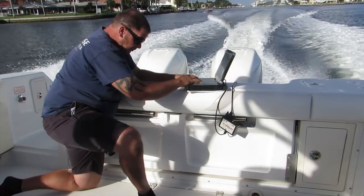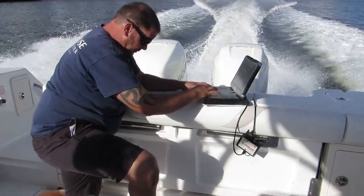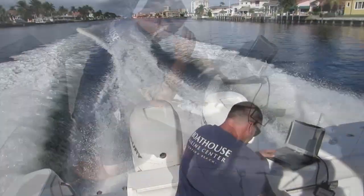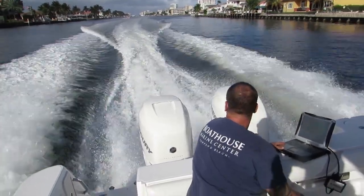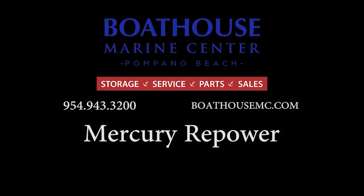In conclusion, our repower on the Boston Whaler 305 Conquest with Mercury 300 Verados allowed our customer to see an increase in top end speed as well as better fuel economy.